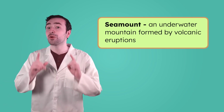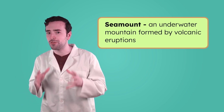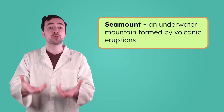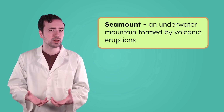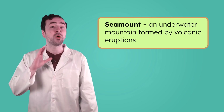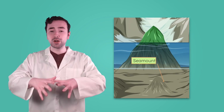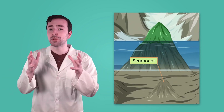But these aren't just any mountains — they're actually volcanoes that form on the ocean floor. Deep beneath the ocean floor, magma pushes up through weak spots in the Earth's crust, forming volcanoes. What do you think happens when a volcano erupts underwater? The lava cools and hardens, adding new layers each time it erupts.